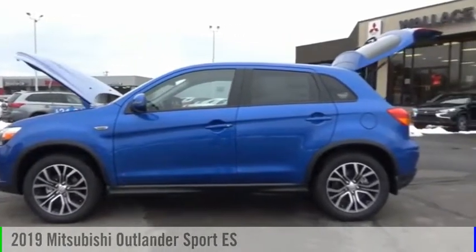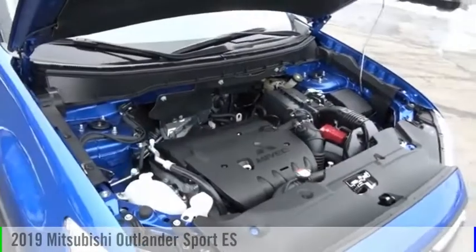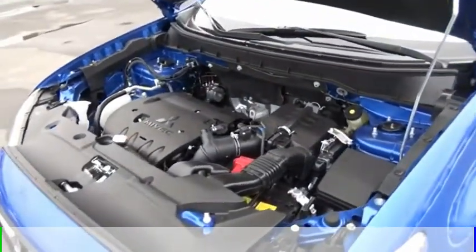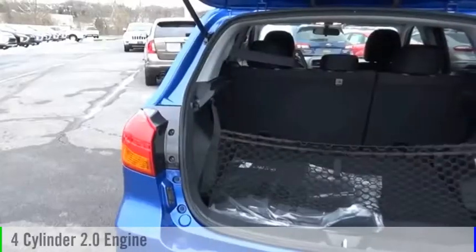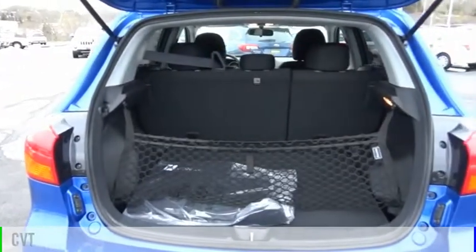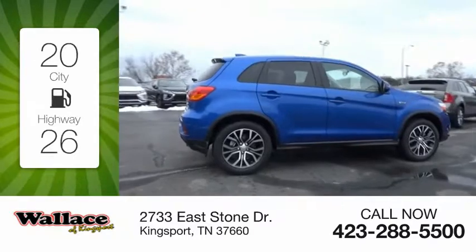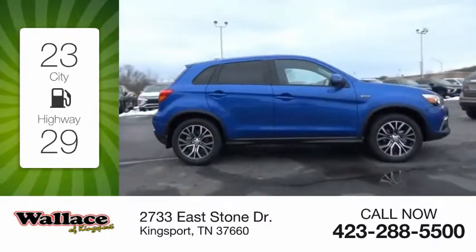Make a great choice today with the 2019 Outlander Sport. This vehicle is powered by an all-wheel drive, four-cylinder, 2.0 liter engine and comes with a continuously variable transmission. Great fuel efficiency saves you money by requiring fewer trips to the gas station.